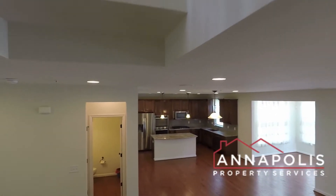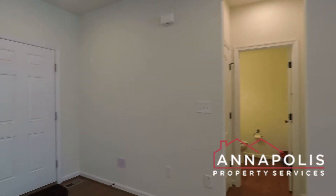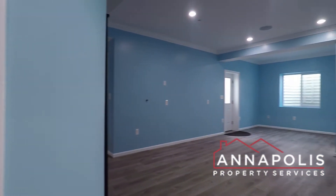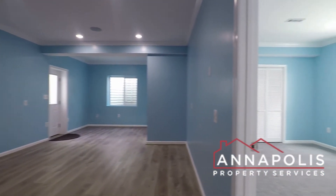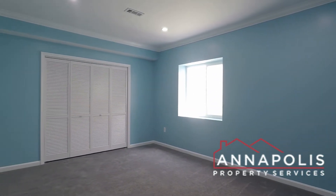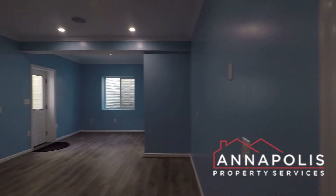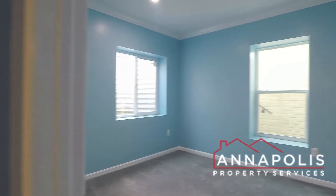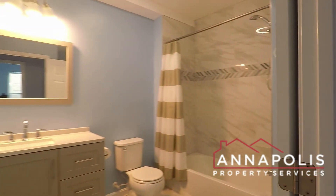We're now heading down to the fully-finished basement, which has two additional bedrooms, a full bath, and a family room. Here in the basement is a really good-sized family room. Here's bedroom four — a good-sized room. On the other side is the family room, and bedroom five, along with a third full bath with soaking tub and shower.